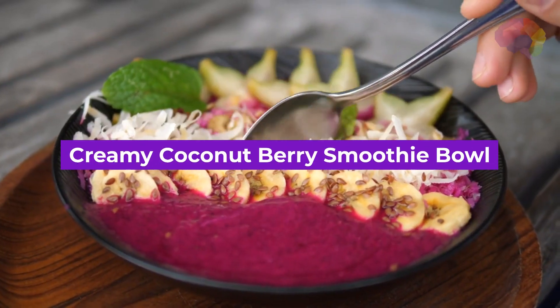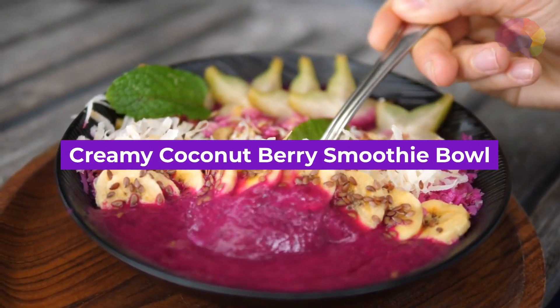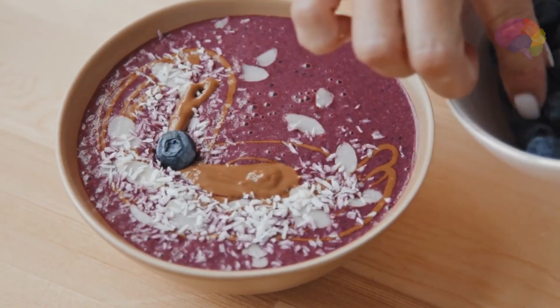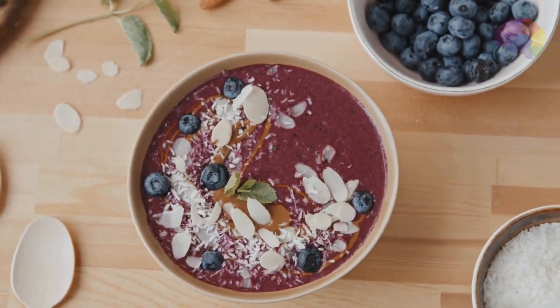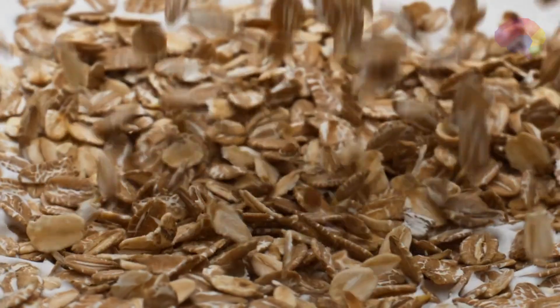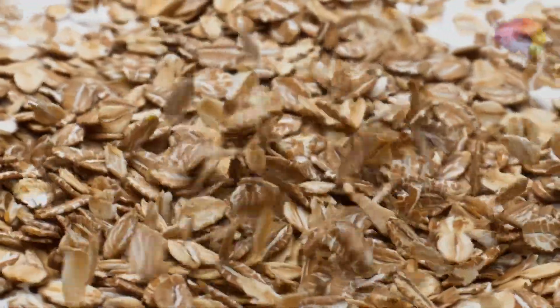Number 8: Creamy Coconut Berry Smoothie Bowl. Take your smoothie game to the next level with this luscious and Instagram-worthy smoothie bowl. Blend frozen mixed berries, coconut milk, a dollop of Greek yogurt, and a sprinkle of granola for a delightful breakfast or post-workout treat.